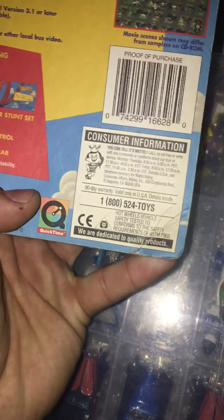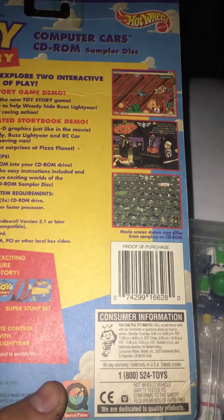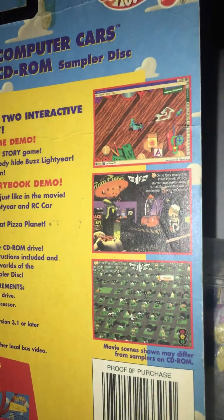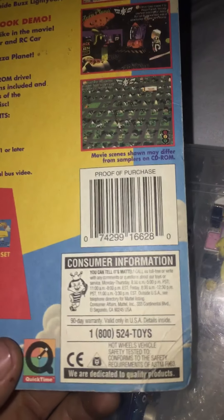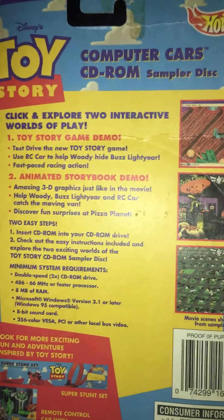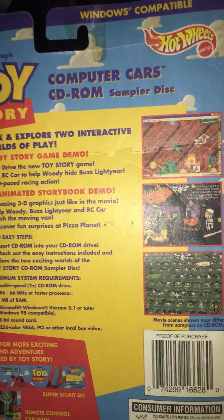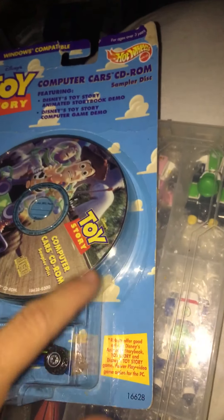This is made from 1997 — that's what it shows on the car. It has pictures here; this is the video game description for a computer game. No one plays those old school computer games anymore, the ones that hold CDs. Here are the directions. It's a Toy Story computer car CD disc from Hot Wheels. Gonna open this beauty — this is vintage stuff.